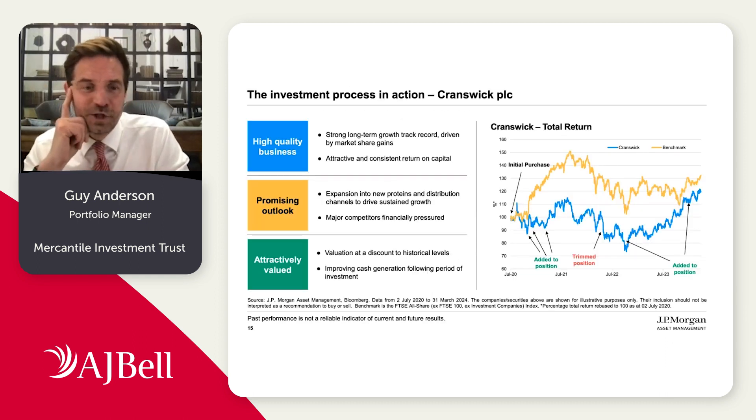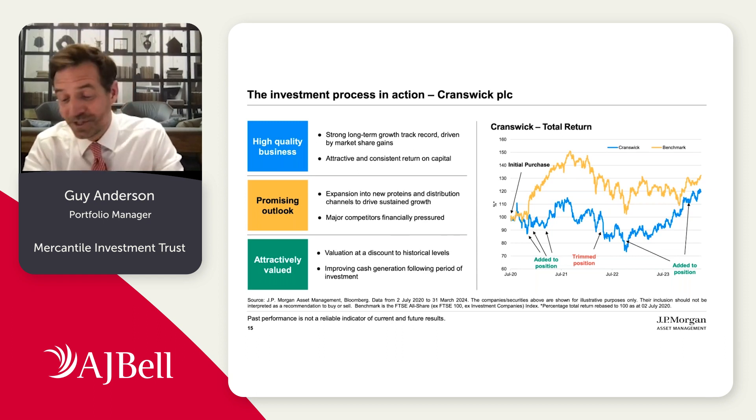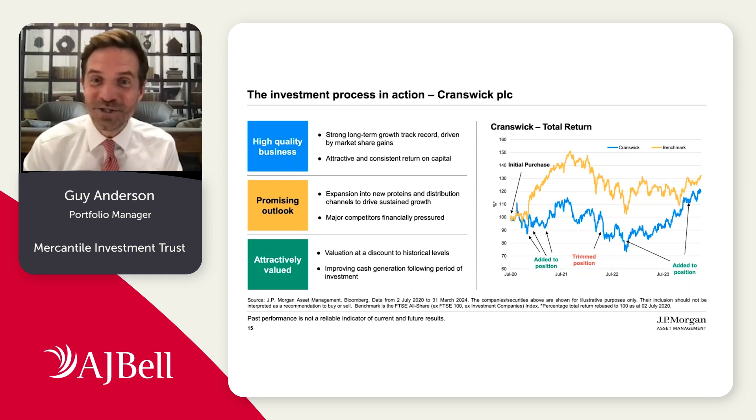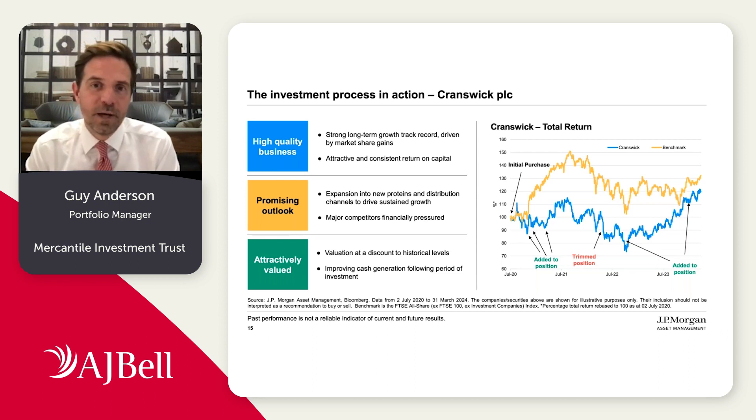To bring this to life, I'll cover one example — an investment we have in a company called Cranswick, which in its current portfolio iteration we've held for roughly four years. This is a pork processing business — not something that necessarily jumps out as being hugely glamorous. They take in the raw material of pork, process it, and sell to a number of customers including large supermarkets and QSR chains. Inherently that sounds like a pretty tough market with quite a few variables potentially outside the control of the company.